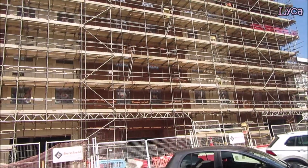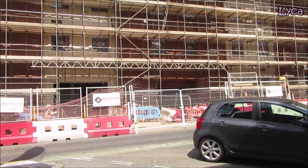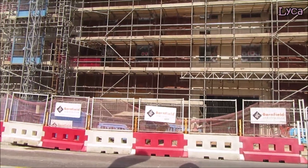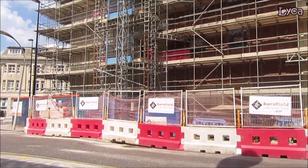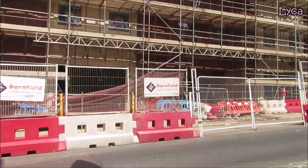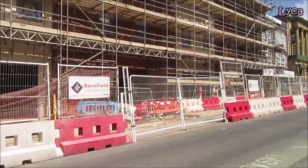Hello everybody, Laika here. Welcome to the channel and thank you for stopping by today, Saturday the 13th of June. I am outside the new Yates's hotel building, so let's take a look around and find out what's going on.